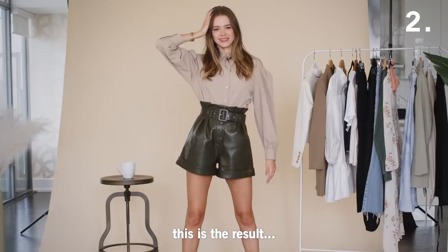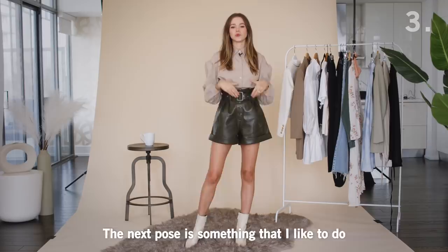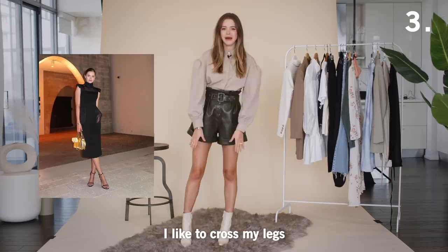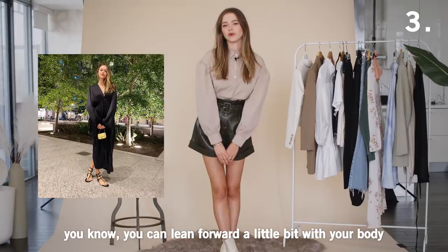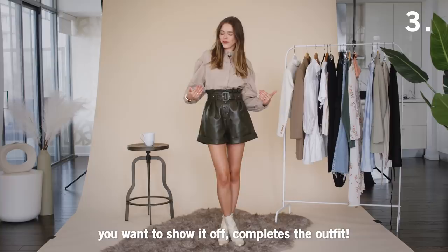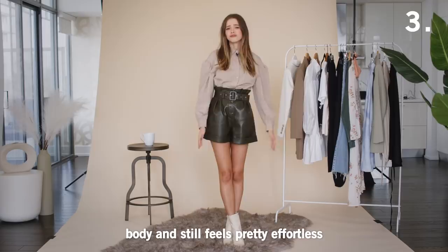The next pose is something I like to do when I'm wearing mini dresses or mini skirts, whenever I want to create more of that quaint, innocent look. I like to cross my legs — take one ankle on top of the other. You can lean forward a little bit or lean backwards a little bit. With the hands, if you have a bag, I sometimes like to put it in the front, especially if it's a cute bag you want to show off. Basically, this creates an hourglass shape to your body and still feels really effortless.